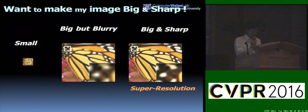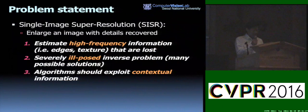Introduction. Given a small image, I want to make the image big and sharp. This is a single image super-resolution problem, and the solution can be used for many applications including surveillance, forensic applications, medical imaging, astronomy, and compression.